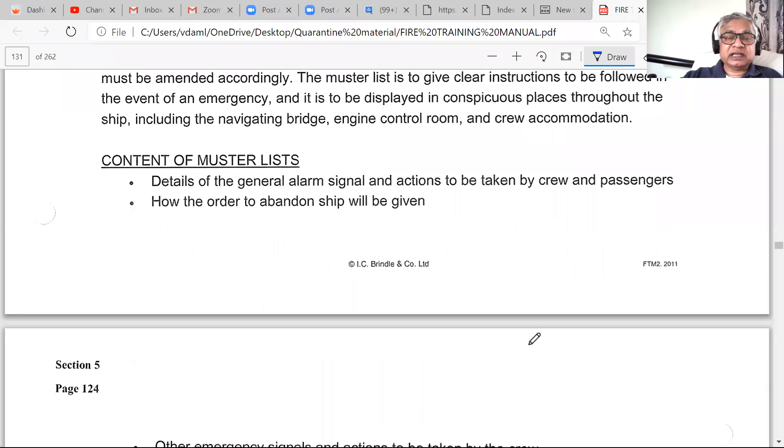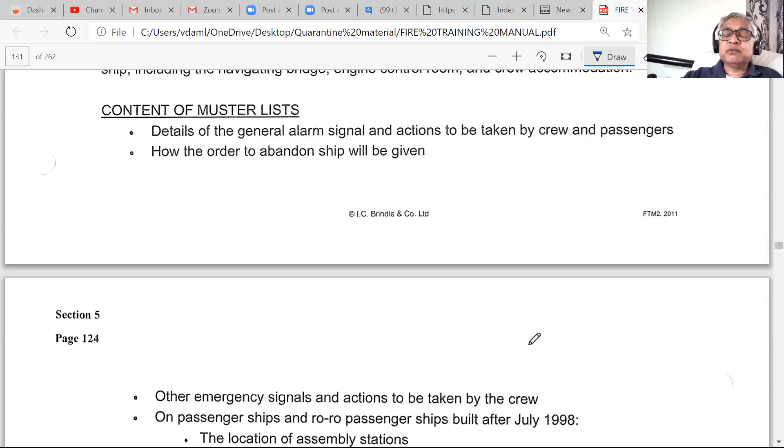The muster list includes alarm signals and the action to be taken, and how the order to abandon ship will be given. On a cargo ship, the abandon ship order is given directly and vocally by the captain. On a passenger ship, not everyone has met the captain, so it is clearly specified how the order will be given — to avoid any fake news or confusion. Location of assembly stations and procedures for rescuing passengers trapped in cabins are also included, particularly relevant for passenger ships.